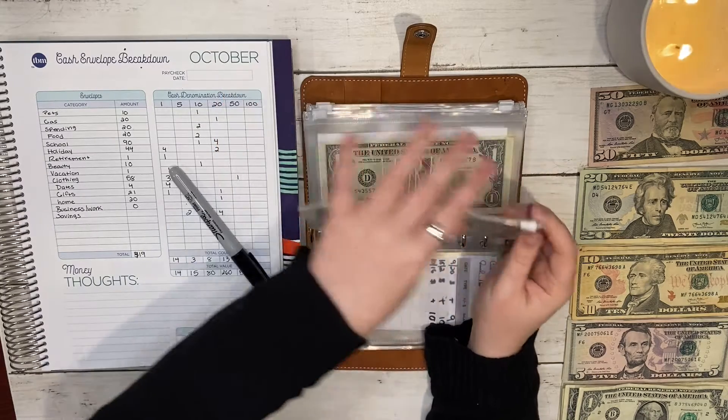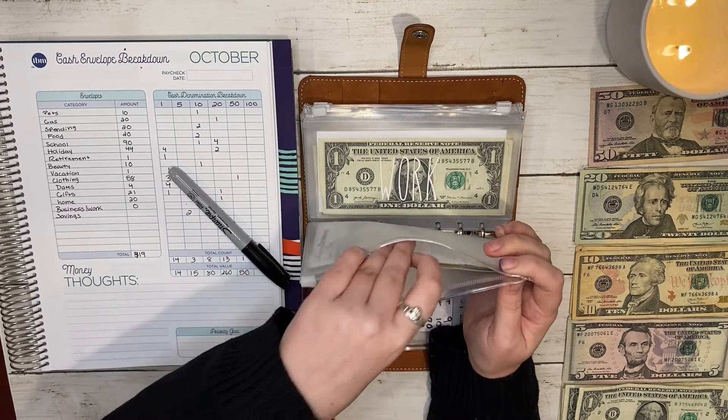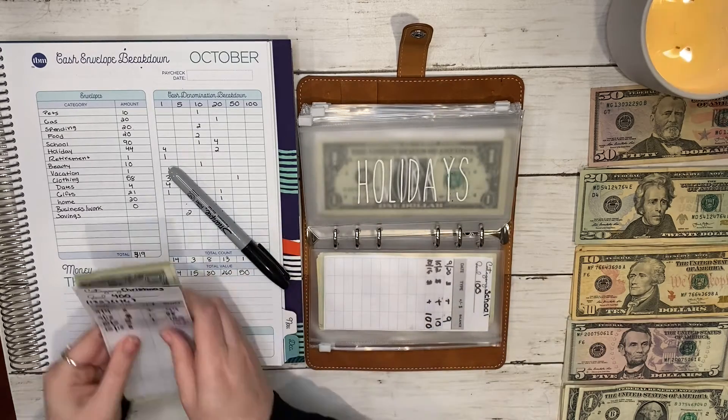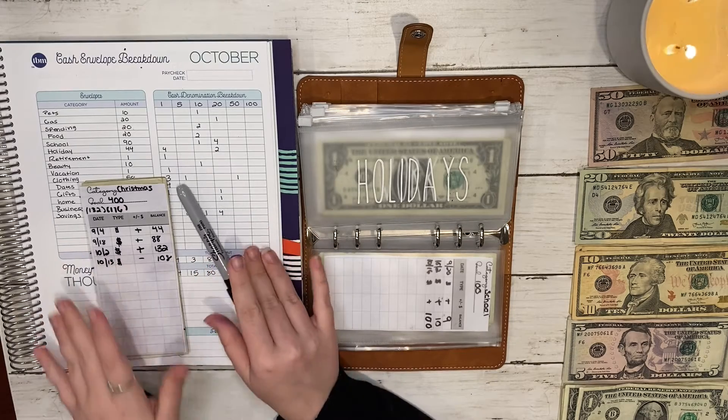Next is holidays, and that is getting forty-four dollars. I did that with two twenties and four ones.